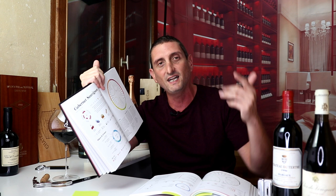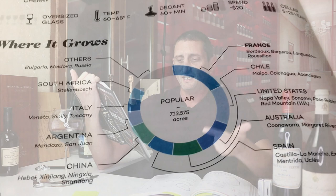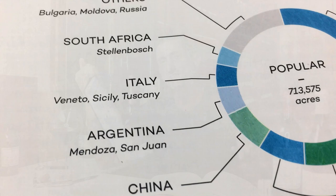This is the kind of knowledge you acquire with time. When you look at this chart, you see South Africa, Italy, Argentina, China, Australia, Spain, Chile, the United States, and France all growing Cabernet Sauvignon, with regions like Maipo, Coonawarra, Castilla-La Mancha, Hebei, Xinjiang, Mendoza, San Juan, Veneto, Sicilia, Tuscany, and Stellenbosch all listed. All of these regions grow Cabernet Sauvignon — so where do you start?